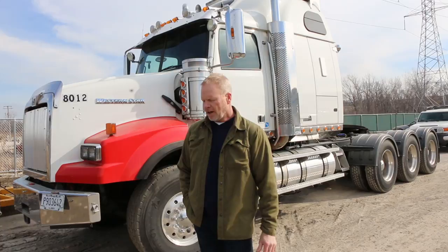Hi, Jay Klemp with Automotive Fleet Enterprises. We are out on site here in Chicago today looking at a group of heavy haul trucks and trailers that we just purchased.